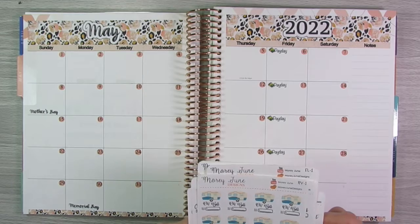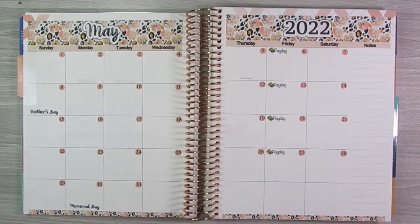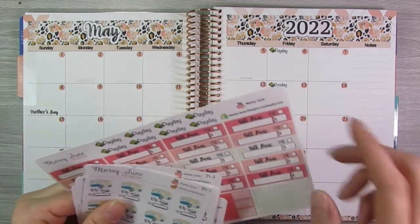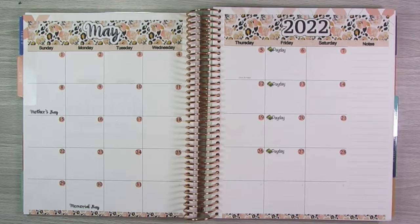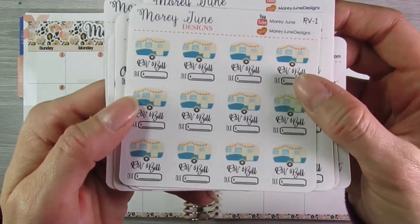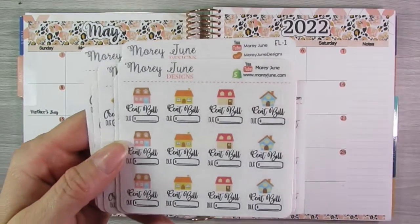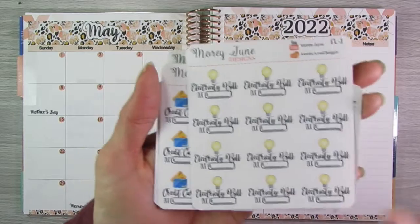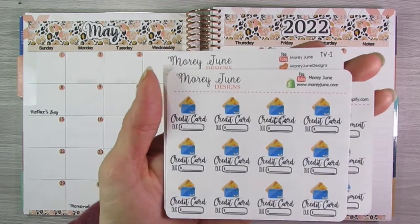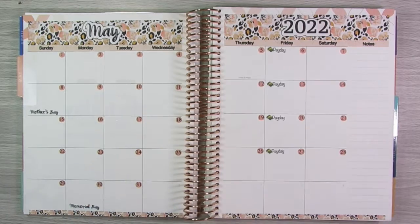I'm just going to flip through the different stickers I'm going to use today. I do have a couple of bills that I don't have an icon sticker for, so I'll be using my bill sticker kit that goes with the calendar month. But other than that, I'm going to be doing these really cute RV stickers — it's a camper that I have, but RV works. I have: rent, phone for cell phone, electricity, credit card, car payment, and cable for TV. Those are the different icon bill due stickers I'm going to use today.